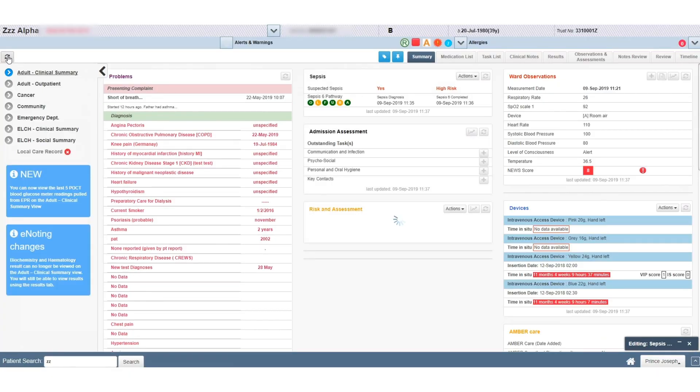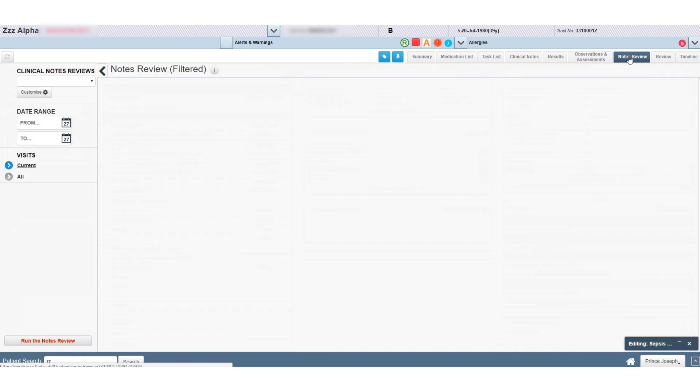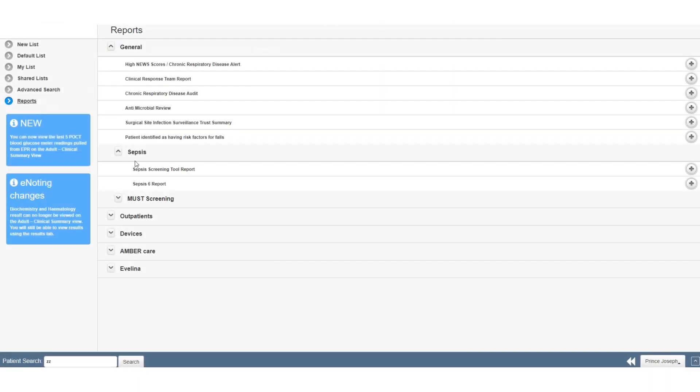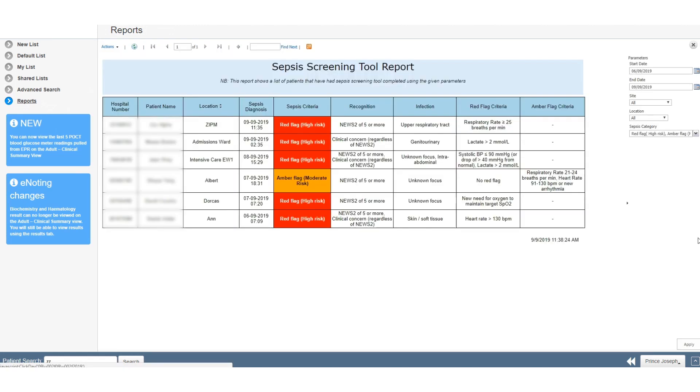Data is always going to be key to quality improvement. The strength of this approach is that it allows us to capture data on sepsis, refine our definitions, understand the cohort and our management, and use standardised definitions and outcomes in order to benchmark ourselves against other organisations.